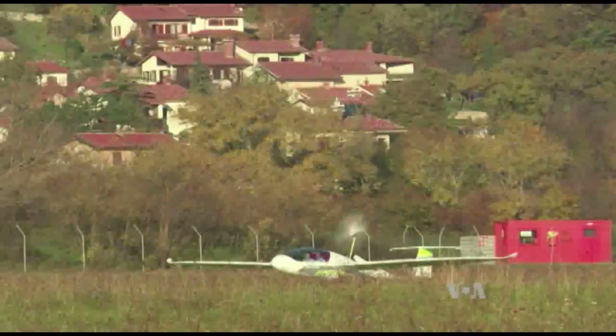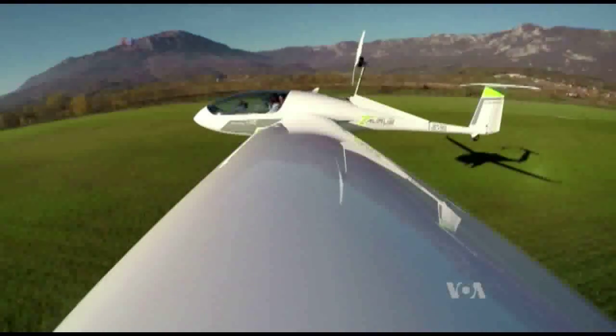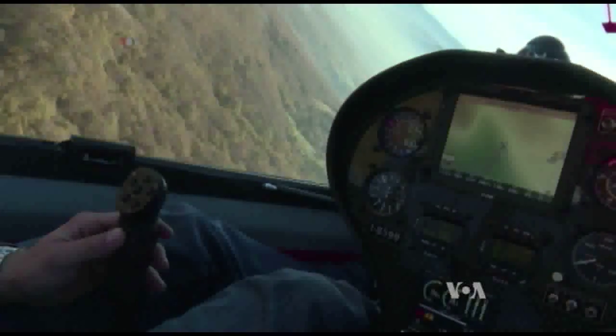The electric two-seater aircraft Taurus Electro is made in Aidovščina, a small town near the Italian border. Its manufacturer, private Slovenian company Pipistrel, says it is extremely user-friendly.